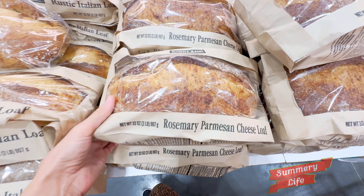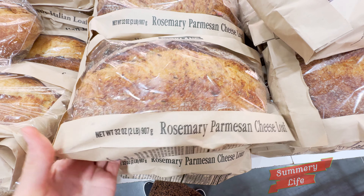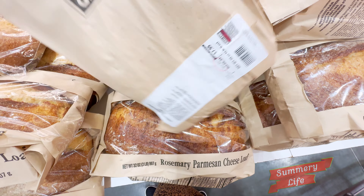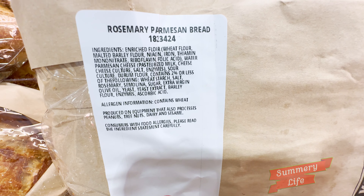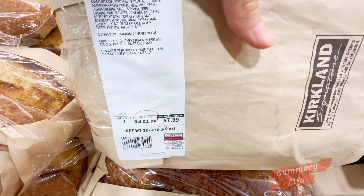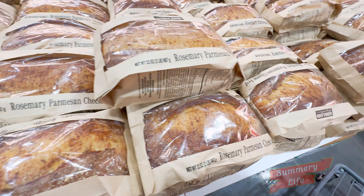Next up, we have the rosemary parmesan cheese bread at Costco, priced at $7.99. This artisanal bread is infused with fragrant rosemary and topped with savory parmesan cheese, creating a delightful flavor combination. Whether you're making a classic panini or simply enjoying it with olive oil and balsamic vinegar, this loaf is a fantastic addition to your Costco bakery haul.